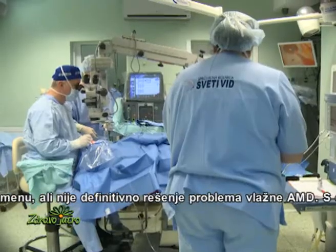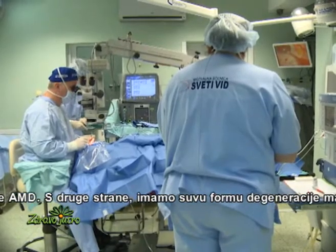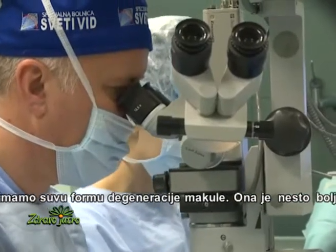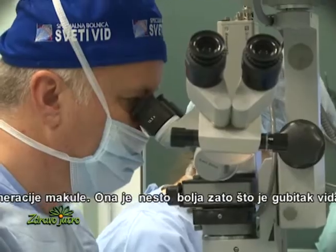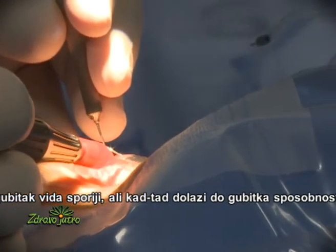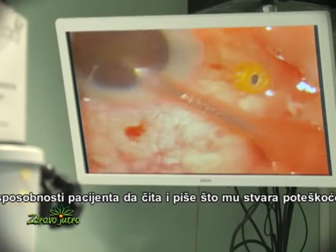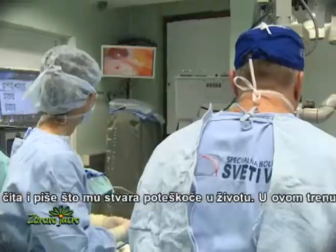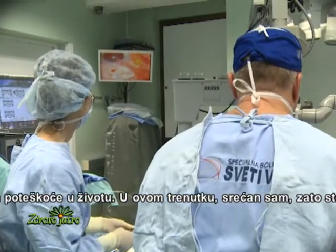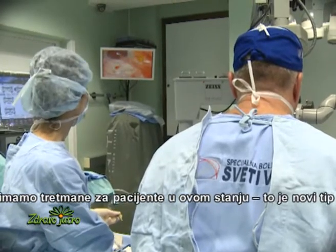On the other hand, we have the dry type of AMD. The dry type is a little bit better because the diminishing of vision is much, much slower. But sooner or later the patient will lose the ability to read and to write, which can make life much more difficult. However, I am happy because we now have some kind of treatment that can help the patient in this condition.